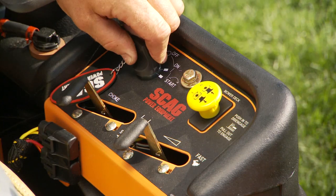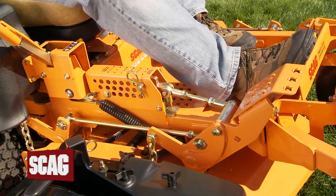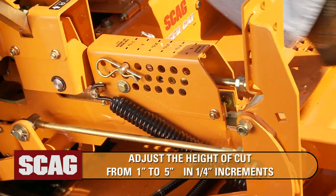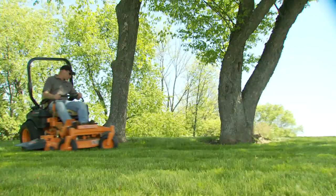The instrument panel is conveniently located for easy operation. A foot pedal deck lift lets you quickly adjust the height of cut from 1 inch to 5 inches in quarter inch increments without leaving the seat. Twin stick controls make turning and maneuvering around obstacles a breeze.